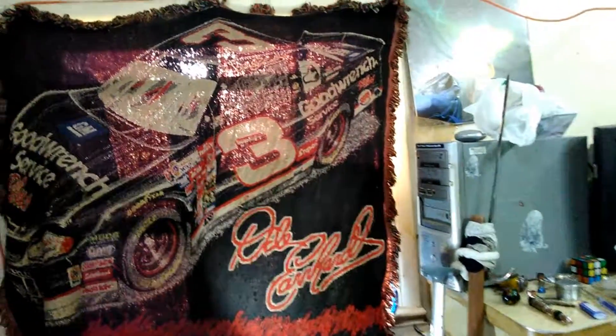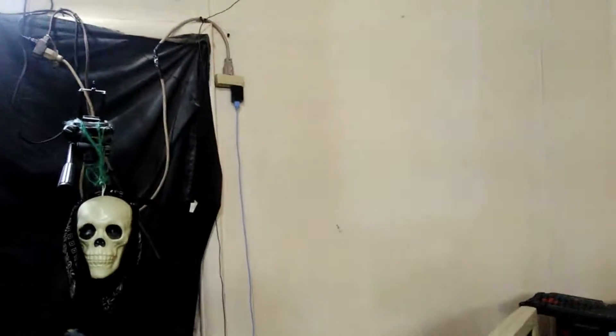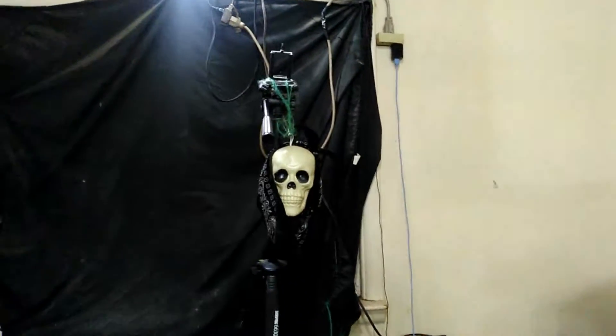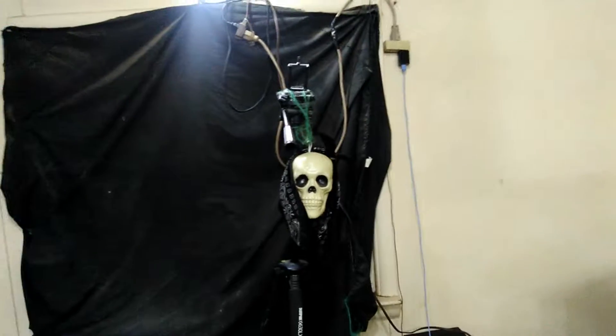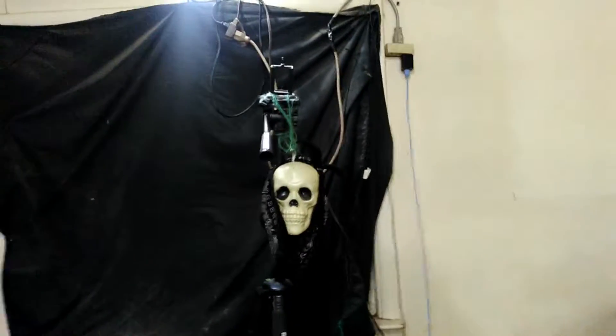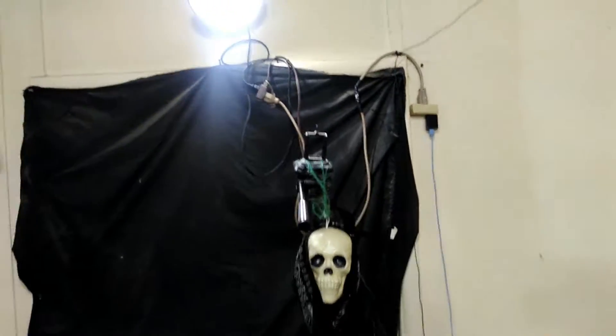I just showed you in standard definition with my face-in video, but now I will show you in HD the brightness known as the Wolf Den, because it's like Nijigasume.